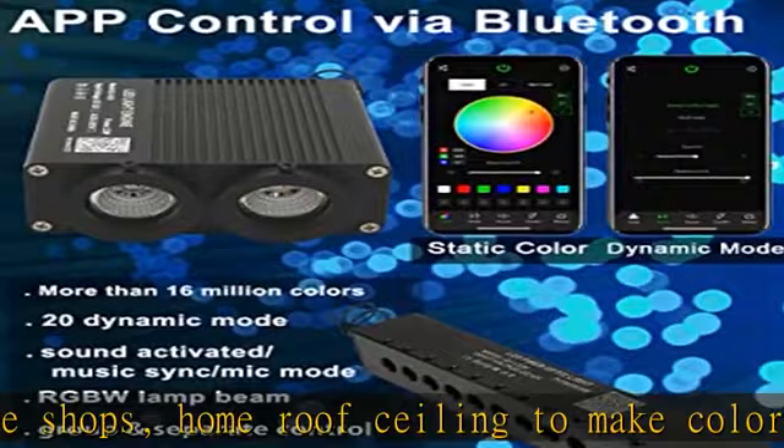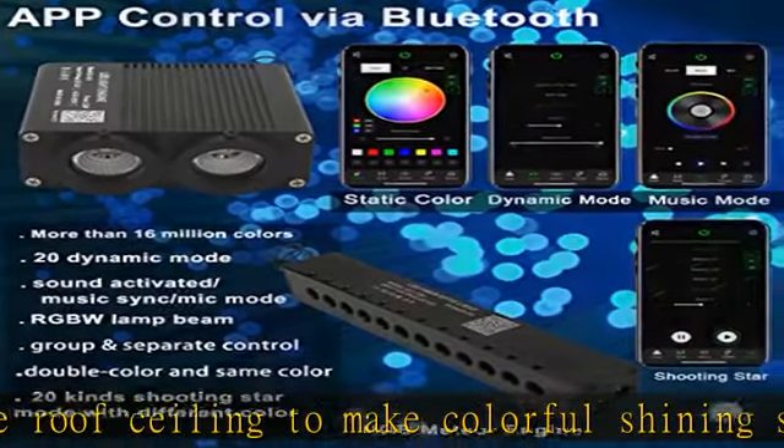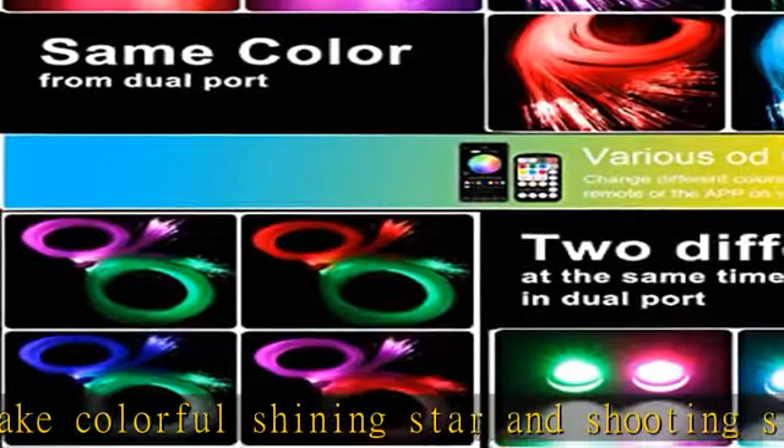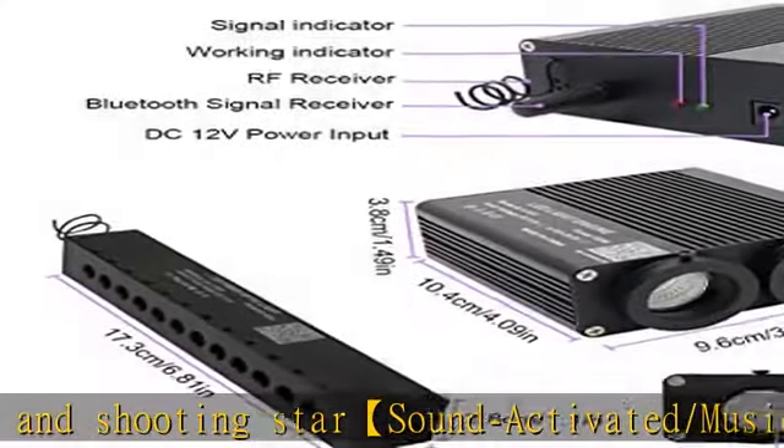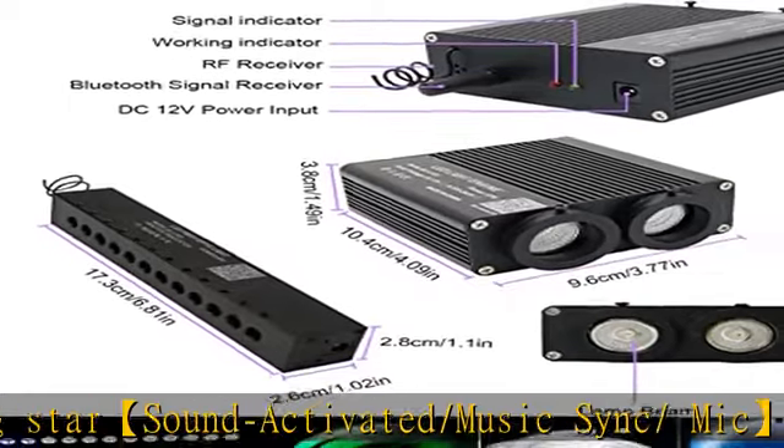2022 upgraded starlight headliner kits — so much convenience to control the light engine by supporting Android and iOS systems via the My Smart LED app. We offer a 2-year guarantee to satisfy your needs, and we can customize other sizes of fiber as requested. Please contact us if you have any problem. See more product details in the description to get this product today at the best price.